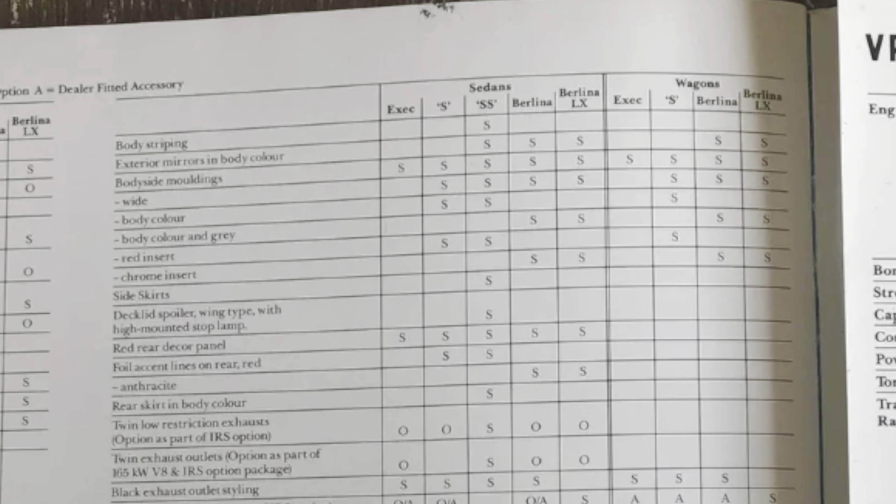Here we have a couple of photos of the VP on the production line. This one's a VP Executive Series 1 — the grille's clear and it's running 14-inch wheels.